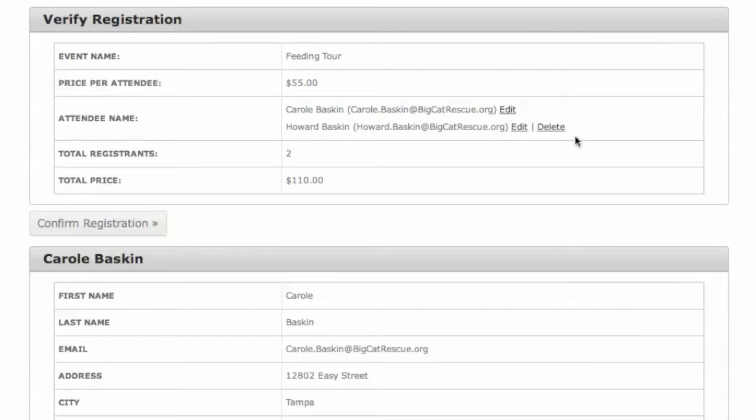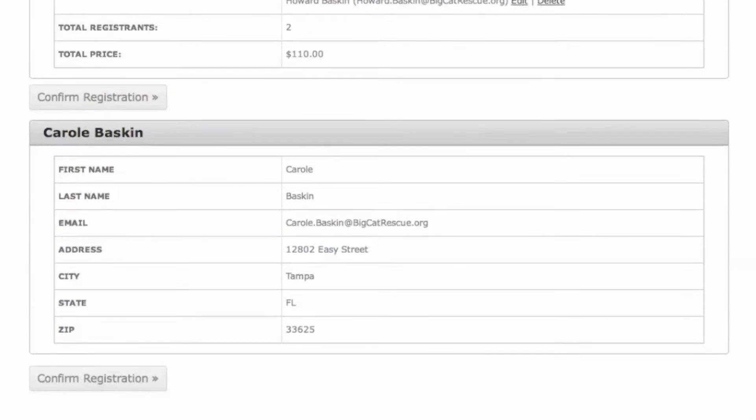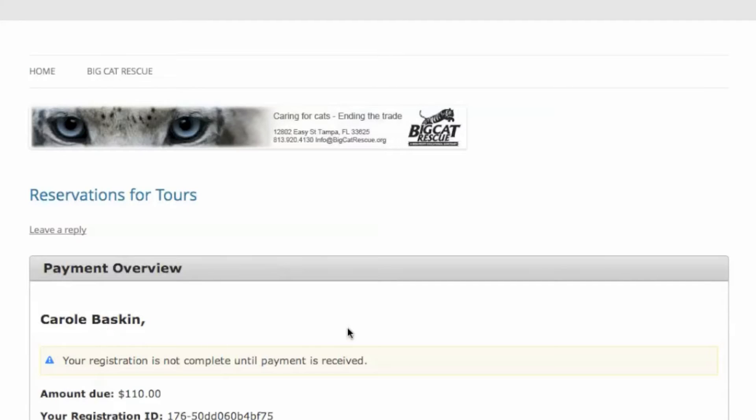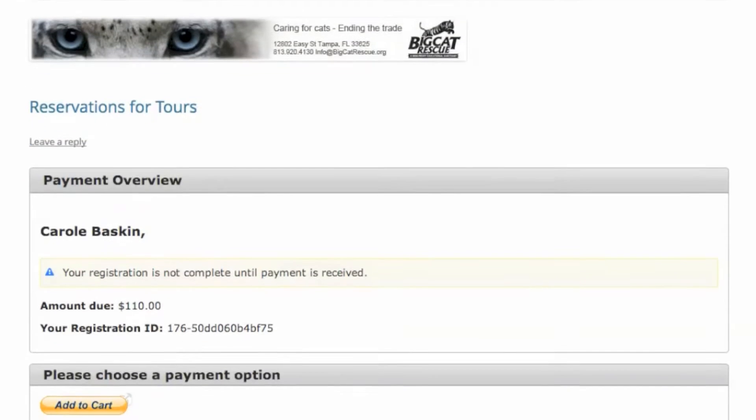After they have verified their entries, they confirm the registration. This takes them to a page that lets them know their registration is not complete until the payment is received, and then gives them the options they can choose for paying for their registration.